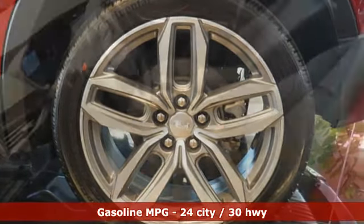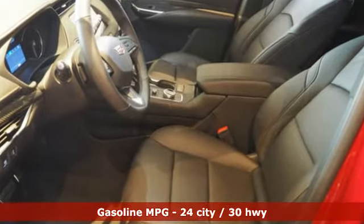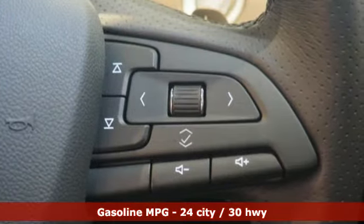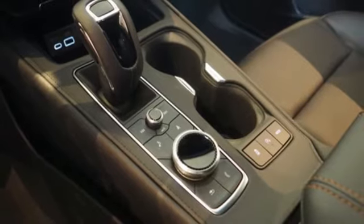Turbo inline four-cylinder engine. Gas pressurized shocks. Integrated navigation system with voice activation. Power tilt-down heated mirrors. Heated steering wheel. Configurable instrument gauges.